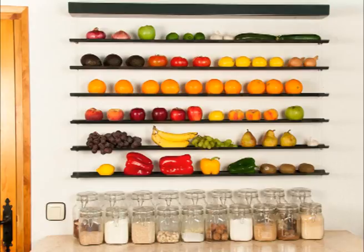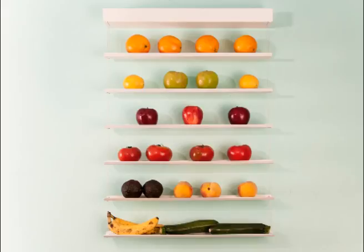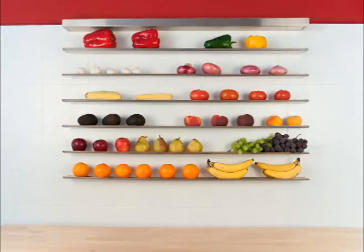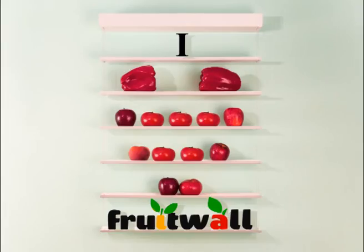Seven: and of course, Fruit Wall has aesthetic value. It looks beautiful. Having a Fruit Wall is like having a live still life that changes shape and color every day. Fruit Wall will undoubtedly mark a before and after in the concept of fruit bowls. Your kitchen will never be the same.